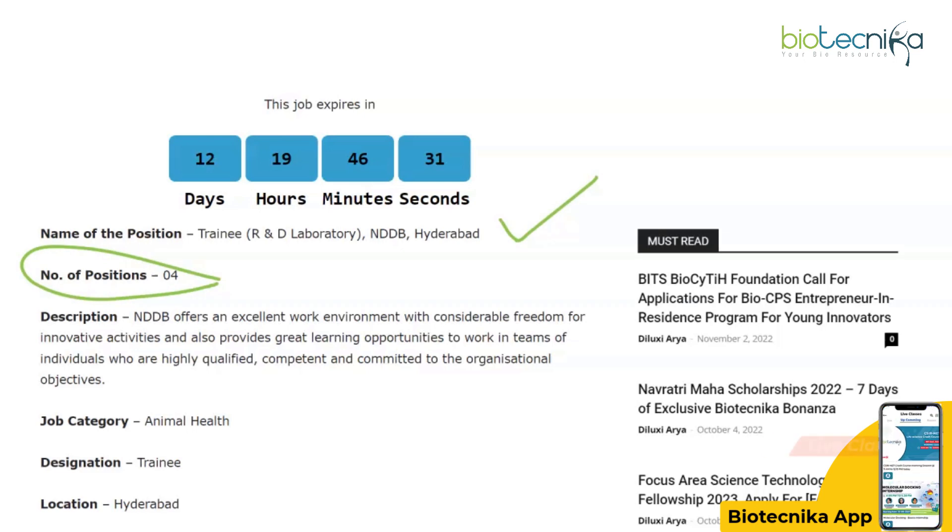NDDB offers an excellent work environment with considerable freedom for innovative activities and provides great learning opportunities to work in teams of highly qualified, competent, and committed individuals oriented toward organizational objectives. So if you're looking for a challenging or mildly challenging work opportunity, keep watching this video.